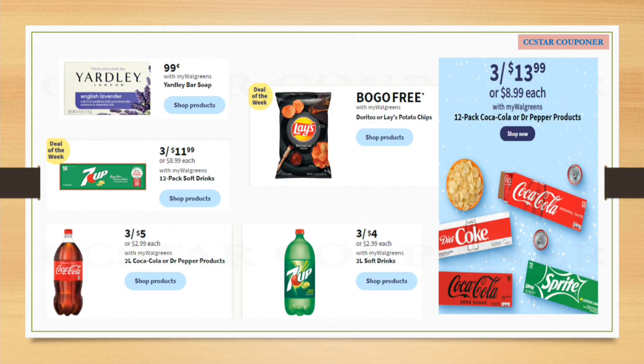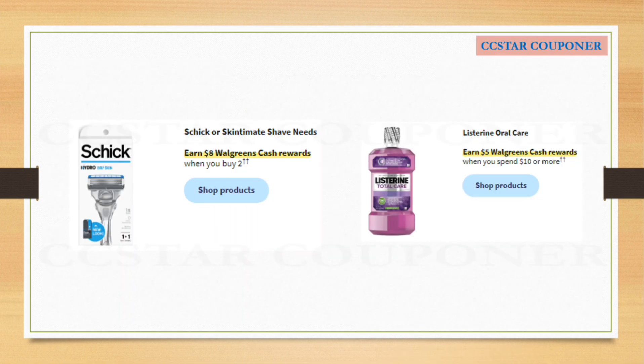Here are some other cheap products you can get if you need them: the Yardley bar soap is only $0.99. The 7UP is three for $11.99. The Lays or Doritos chips are buy one get one free. The Coca-Cola or Dr Pepper is three for $5.00. The 7UP two-liters of soft drinks are three for $4.00. And if you prefer the can sodas, Coca-Cola or Dr Pepper is going to be on sale for $13.99 for three 12-packs.